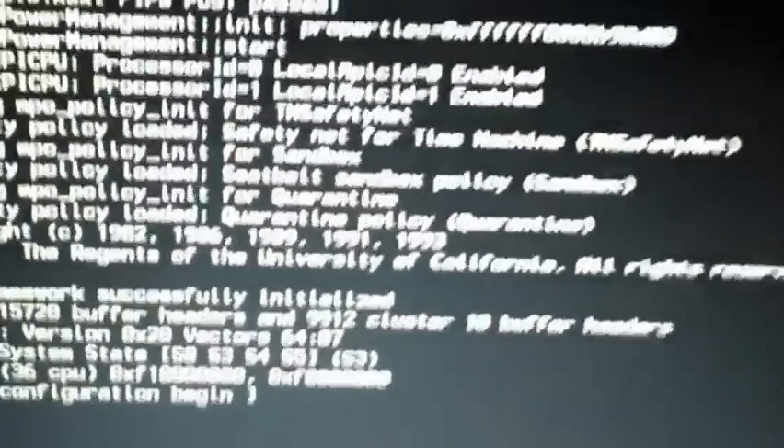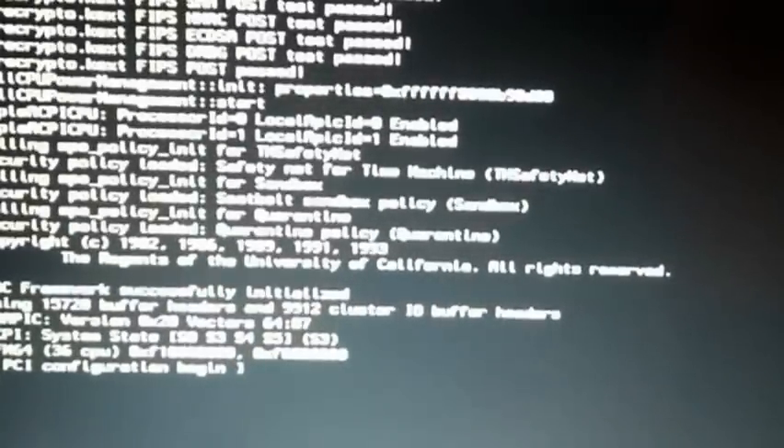We're getting a panic attack on the regular boot, and with the V we're getting this. And that's from the latest release.